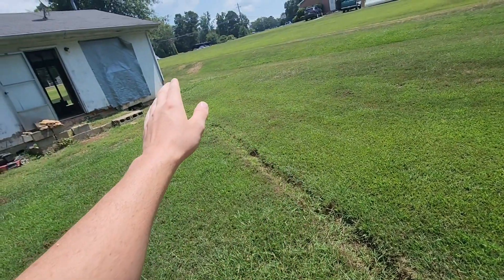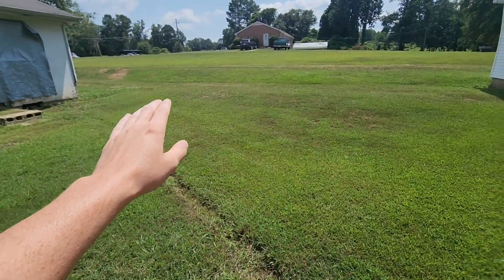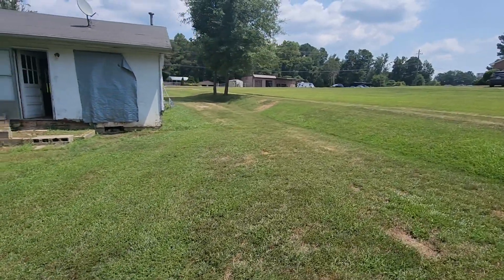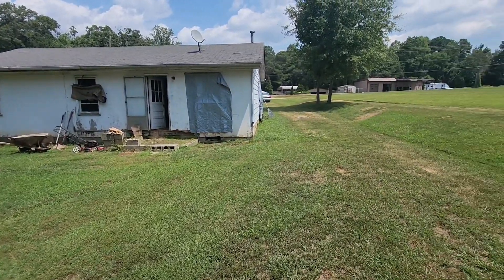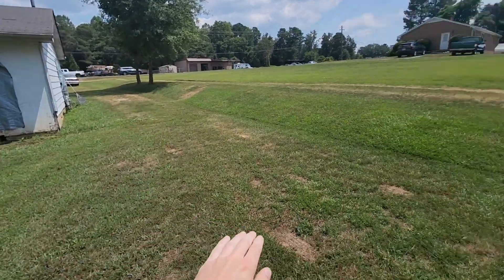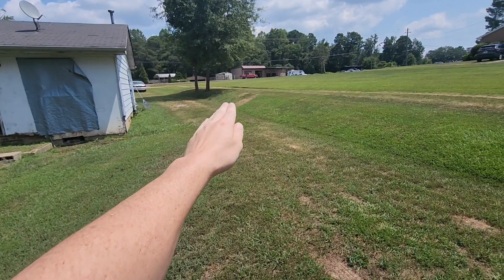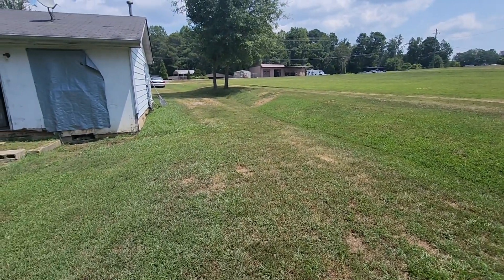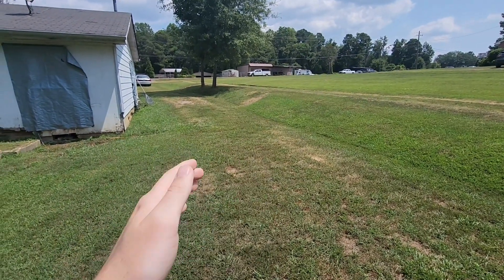I'm going to run this side of the house to the fringe drain system once all this gets taken care of. Because I think I've showed this a few times already, but the grading here is a major issue and that is something that needs to be addressed rather soon. It needs to be graded all the way down to right here, and I'm thinking probably this small hill right here is probably going to need a retaining wall down through there, just to keep erosion from happening again.